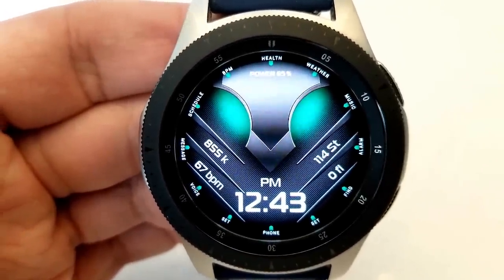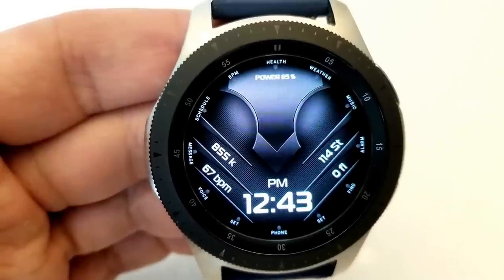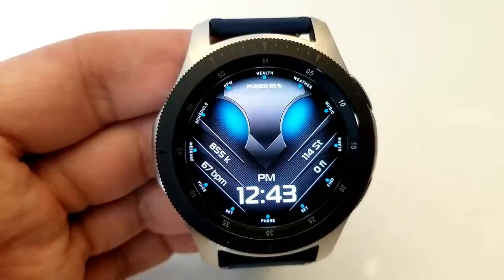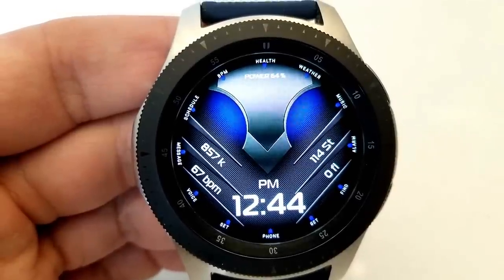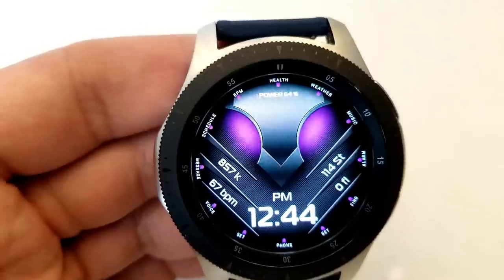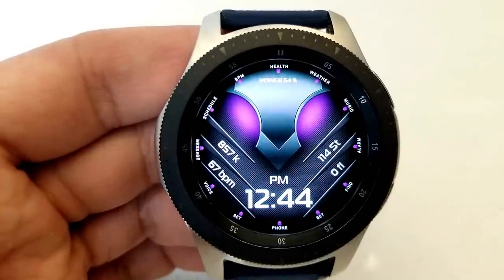For display features, you have your battery remaining shown as a percentage right at the top, the digital time at the bottom which can be set in 12 or 24 format, and on the left you have your heart rate and distance moved, and on the right your step count and floors climbed. For app shortcuts you have a really good selection spread out along the bezel, with two customizable and ten fixed. This one has also been optimized for AOD mode.